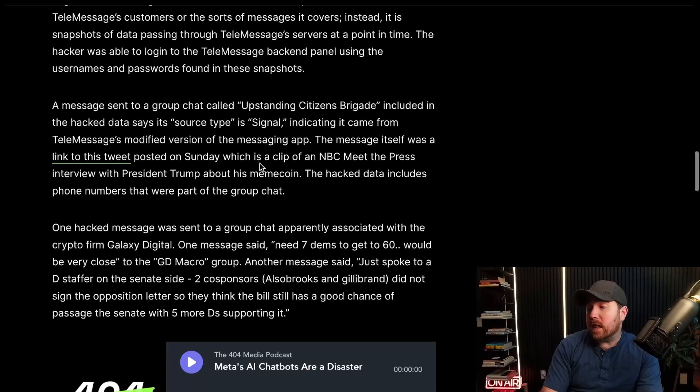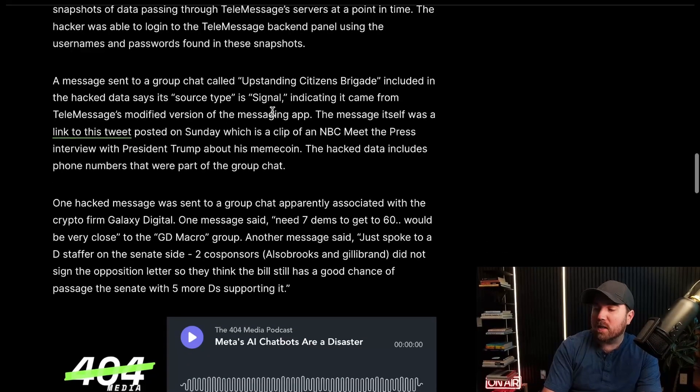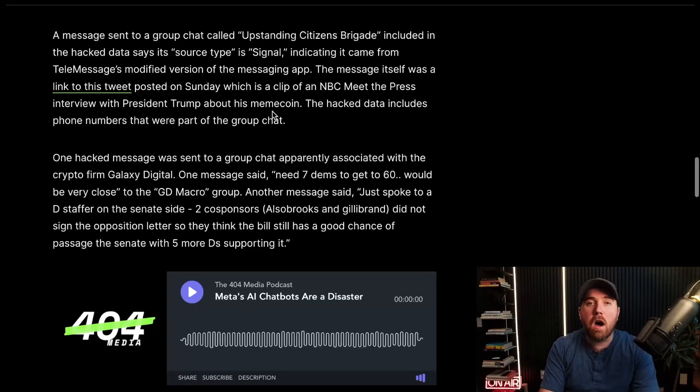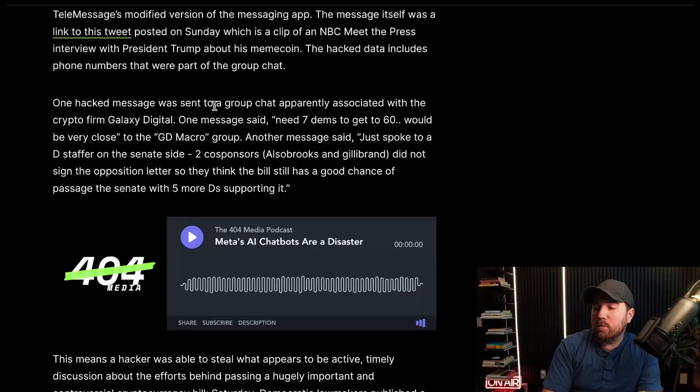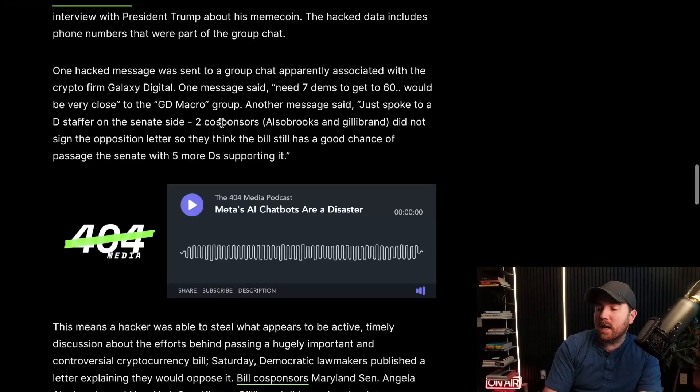They did get to see some chat logs. It seems like TeleMessage was in a bit of a debug mode back there, but they were able to see things like active ongoing bills on the Senate floor. They saw a message in a group chat associated with a crypto firm called Galaxy Digital: 'Need seven Dems just to get 60, would be very close. Just spoke to a D staffer on the Senate side, two co-sponsors. Did not sign the opposition letter, so they think the bill still has a good chance of passage in the Senate with five more Ds supporting it.'